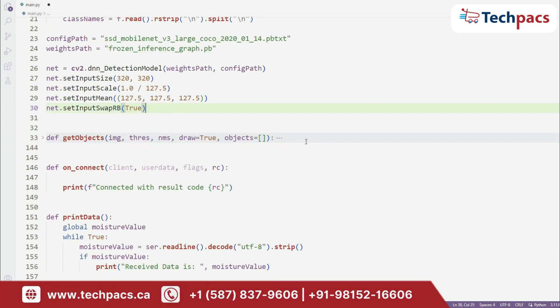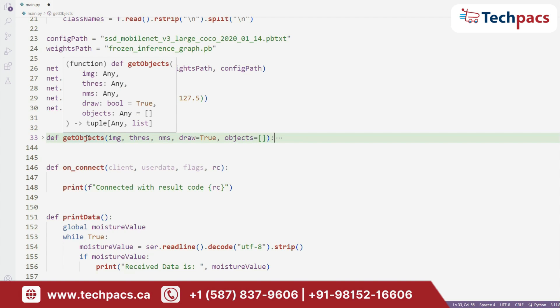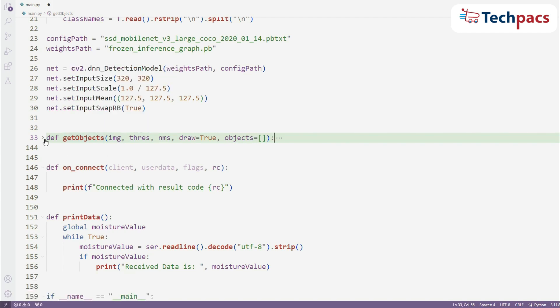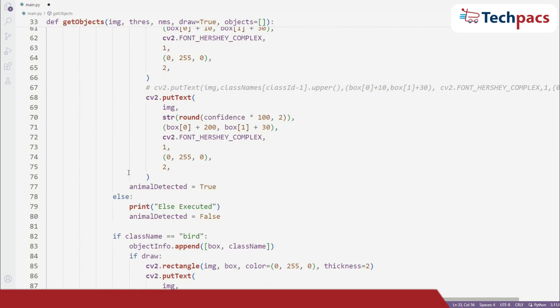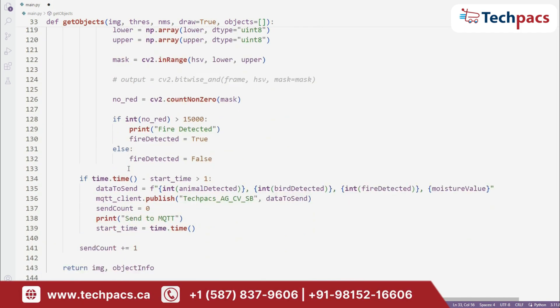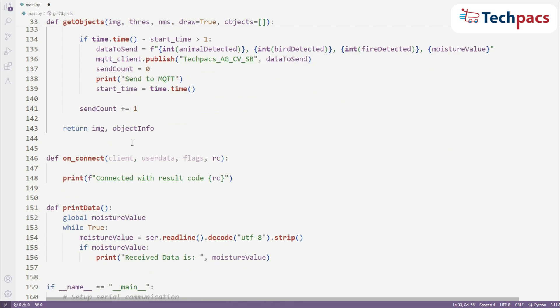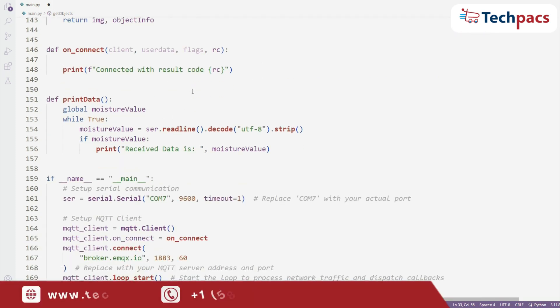Next, we define a function GetObjects to process each frame. This function uses our model to detect objects and classifies them. If animals or birds are detected, it highlights them with a rectangle and labels them accordingly. Additionally, it checks for the presence of fire by analyzing the color in the frame. If fire is detected, a flag is raised. We also set up an MQTT client to send detected data to a remote server.